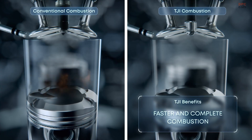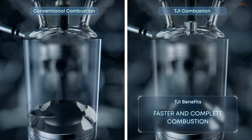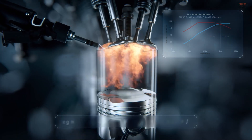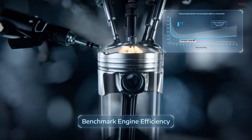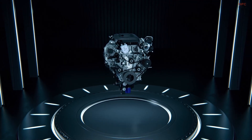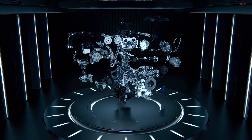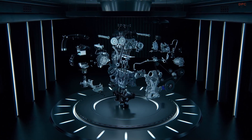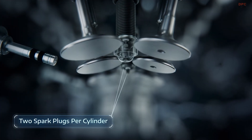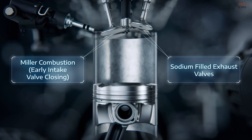What makes this engine truly impressive is its advanced engineering. It features turbulent jet ignition technology, an innovation that creates a faster, cleaner, and more efficient combustion process. By igniting a small amount of fuel in a pre-chamber, it ensures a stronger and more complete burn, which translates to better fuel economy and lower emissions without sacrificing performance.